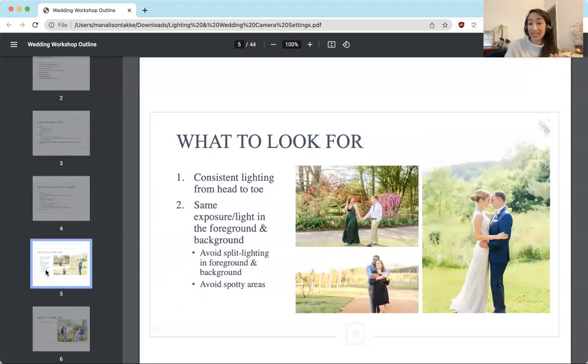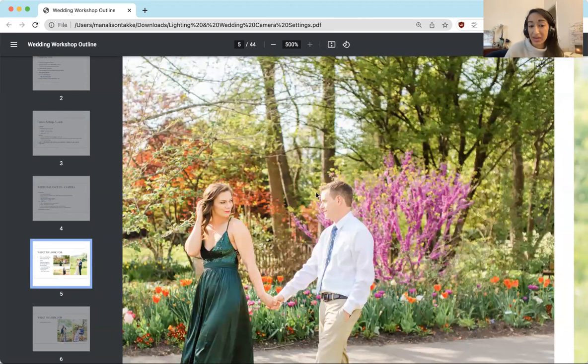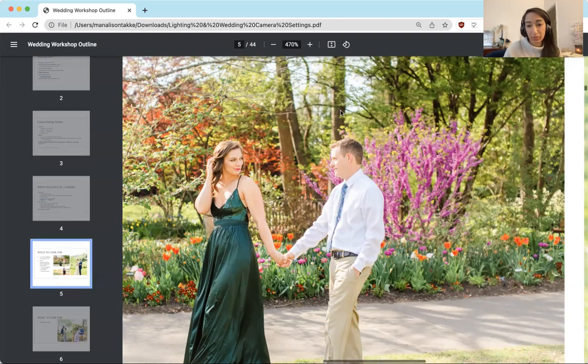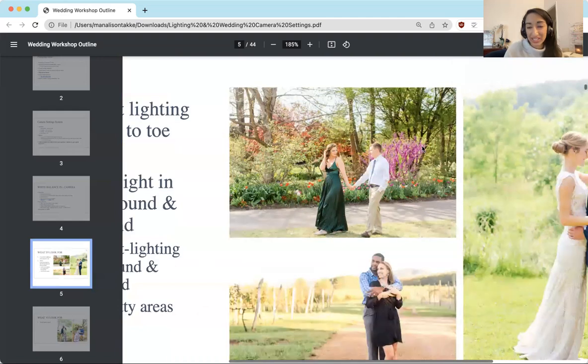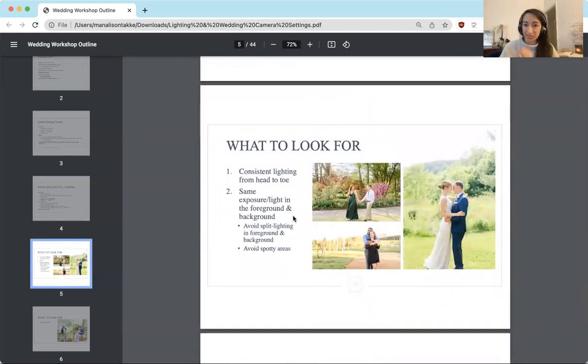Going into what to look for in terms of lighting for your images: make sure that there is consistent lighting from head to toe — that means there are no hot spots of sun on any part of people's faces. You also want to make sure that you have the same exposure or light in the foreground and background of the image, which makes it a lot easier to edit so the whole image looks consistent without one super bright part and one super dark part.